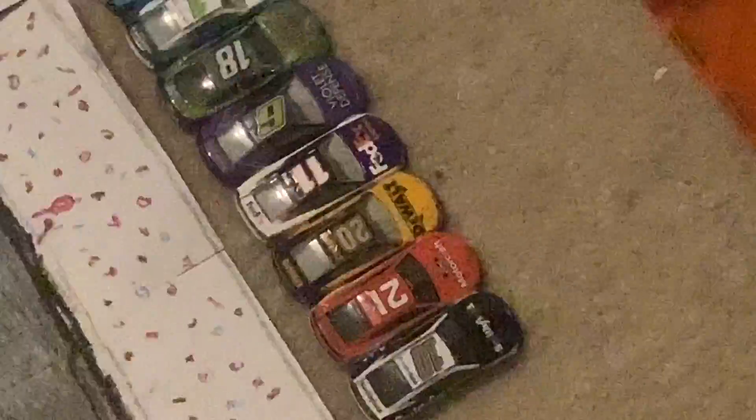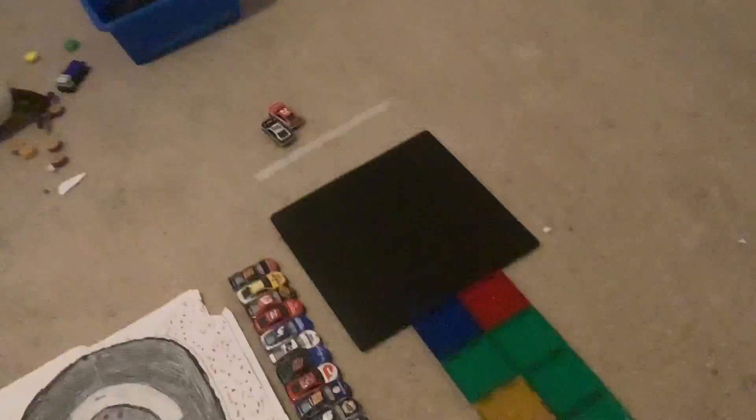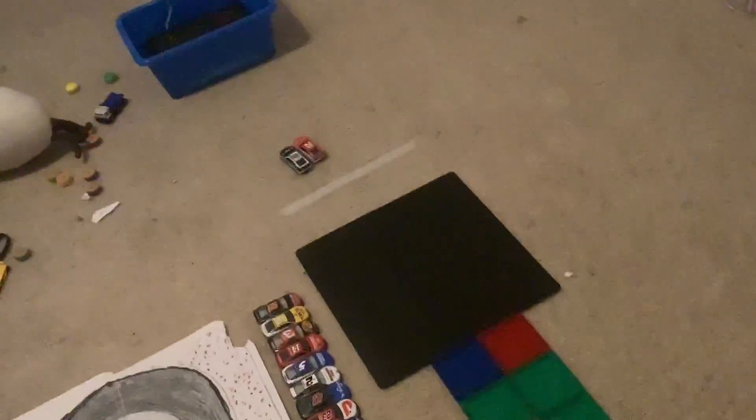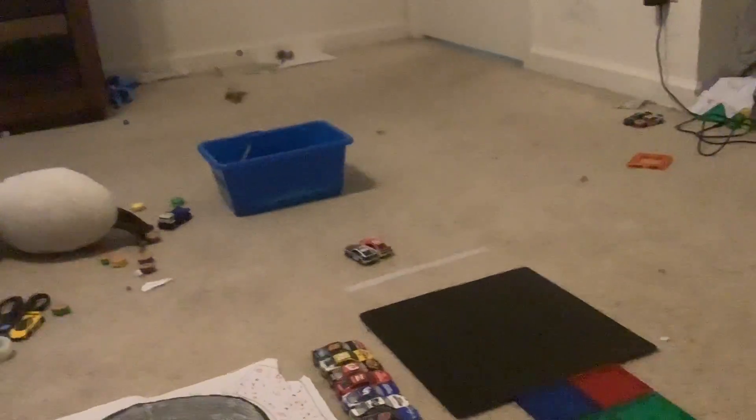We have our next race: Eric Almirola versus Harrison Burton. Race number three is underway. Oh, that was a close one. We're going to have to get another look at that. After a very, very close finish and a lot of replays, we have found out Harrison Burton was our winner.